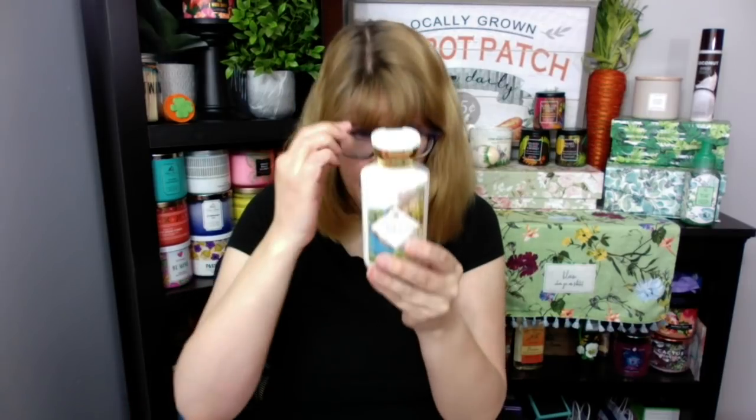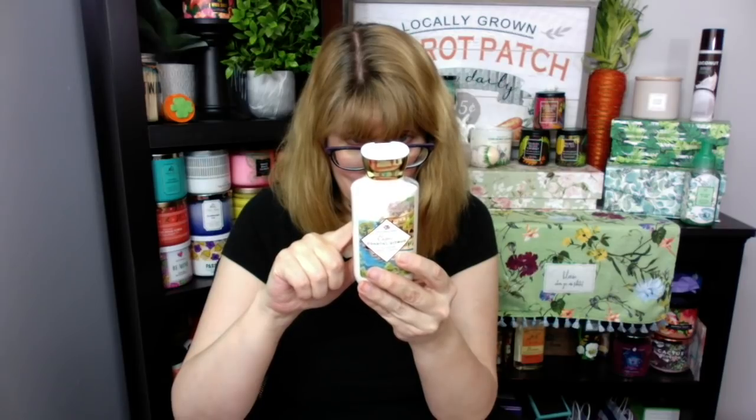Capri Coastal Citrus — this is the one I had the body lotion of yesterday. It has fresh Italian lemon ice, bergamot, creamy vanilla orchid, warm beachy coconut, and white sands. That is going in my use-it-up pile.